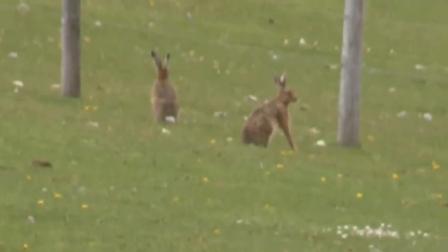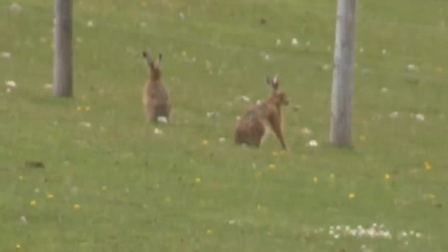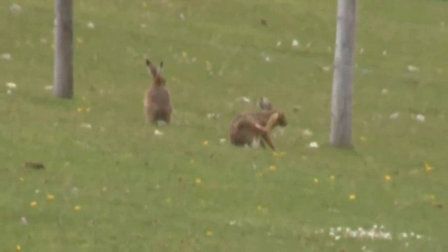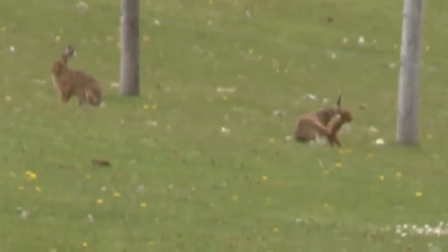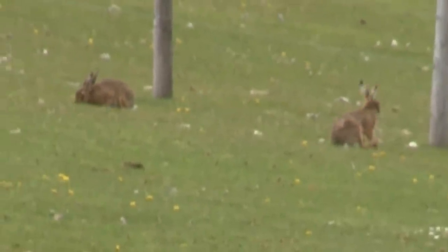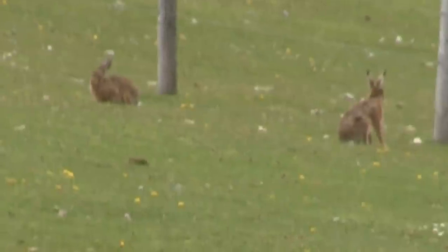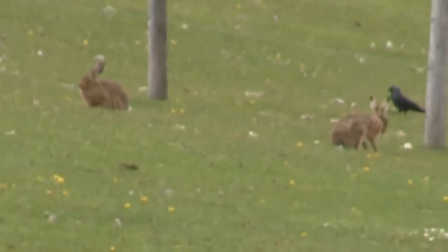Oh no, here we go! See how long those front legs are compared with a rabbit — they really are something else. Those back ones are pretty big as well. They really do move in a peculiar manner, but when they get motoring, crikey do they fly!